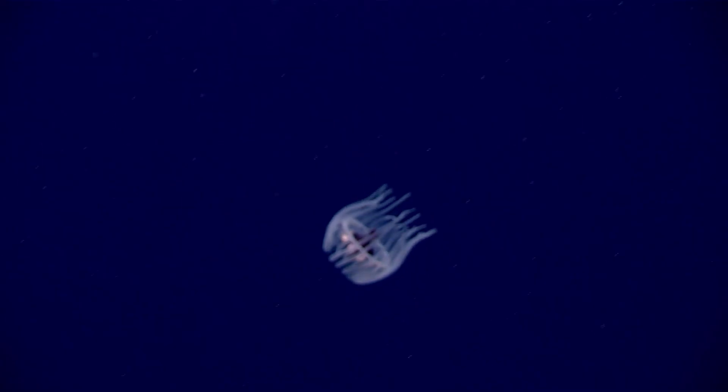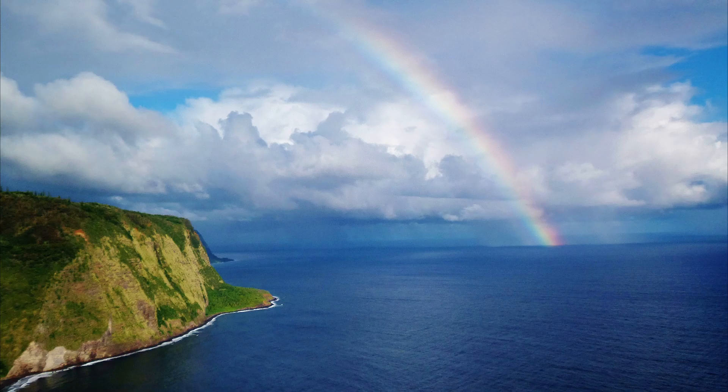Deep-sea crown jellyfish are bioluminescent. They can produce a wave of blue light around the bell. They are threatened by predators like deep-sea shrimp. Utilizing a burst of blue light in the dark water not only disorients predators, but it also reveals the jellyfish's attacker to the eyes of a larger predator that will attack the aggressor. This affords the jellyfish an opportunity to escape. The light can project as far as 300 feet.